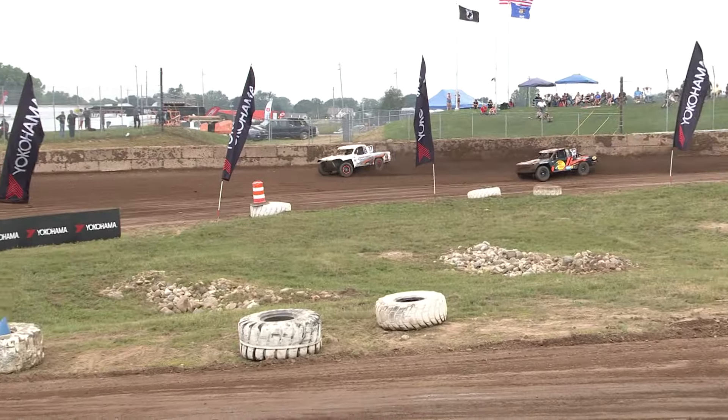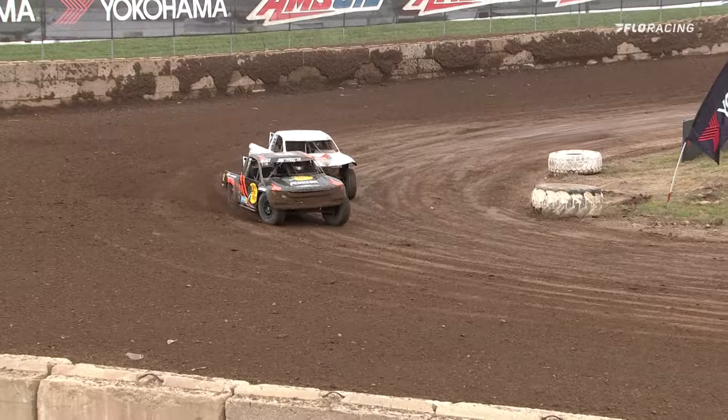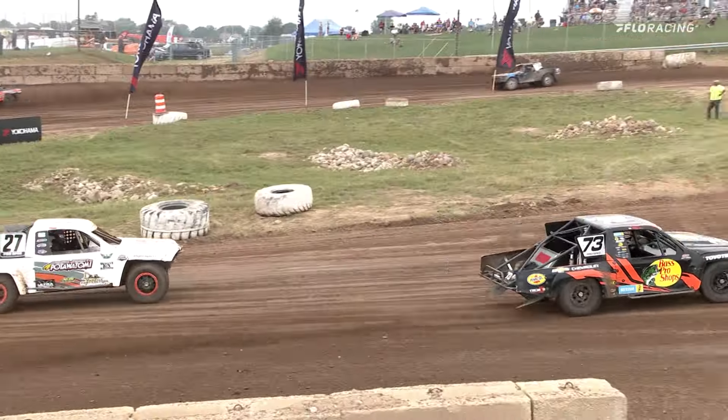There's a good battle going on right now between Van Zyl and Miller. Van Zyl might have overcooked it a little bit into turn one — and he did. That's gonna let Wyatt Miller sneak on by into fourth.